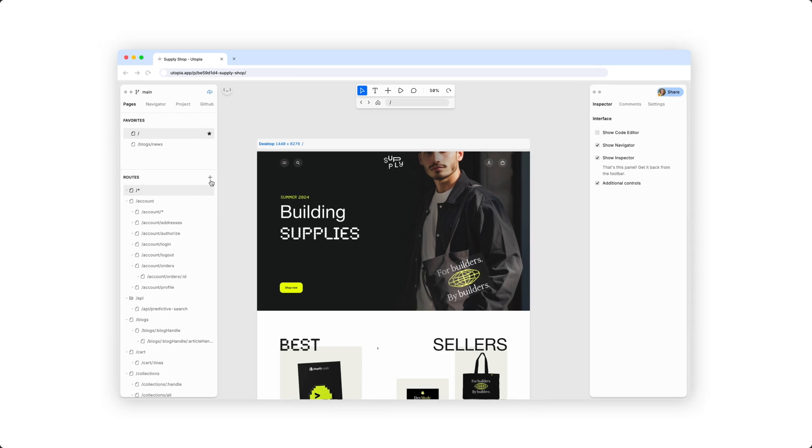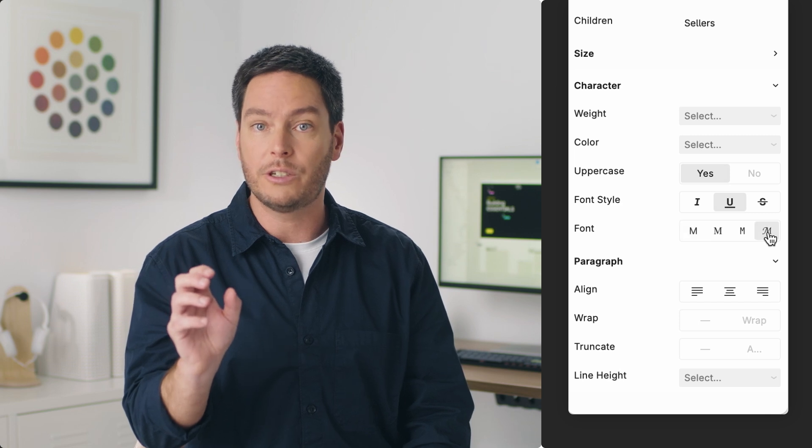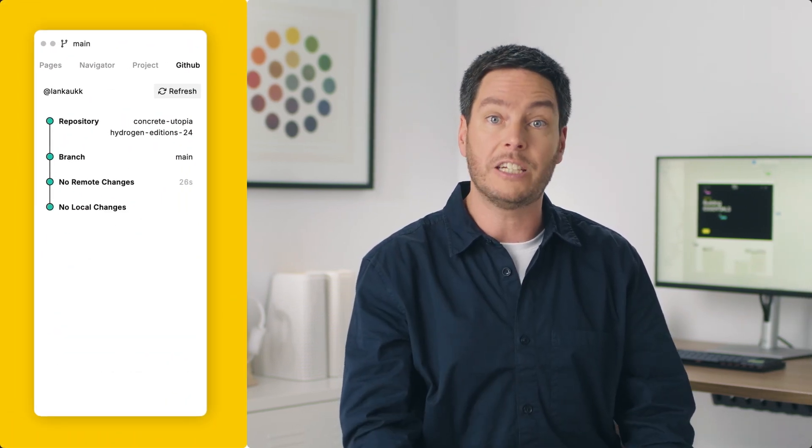For instance, you can easily craft templates so they can create new pages with one click. Annotate components to make using them fast and intuitive. And unblock your team by pushing code changes to them in real time. Because you're all working in a unified environment, your whole team can finally work together, not in sequence.